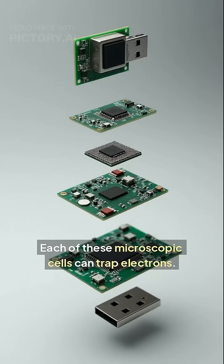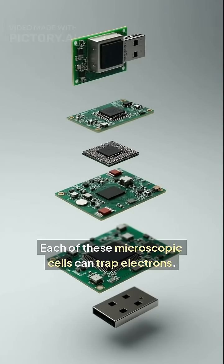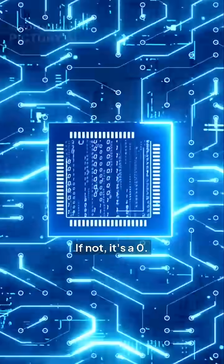Each of these microscopic cells can trap electrons. If there's a charge, it's a 1. If not, it's a 0.